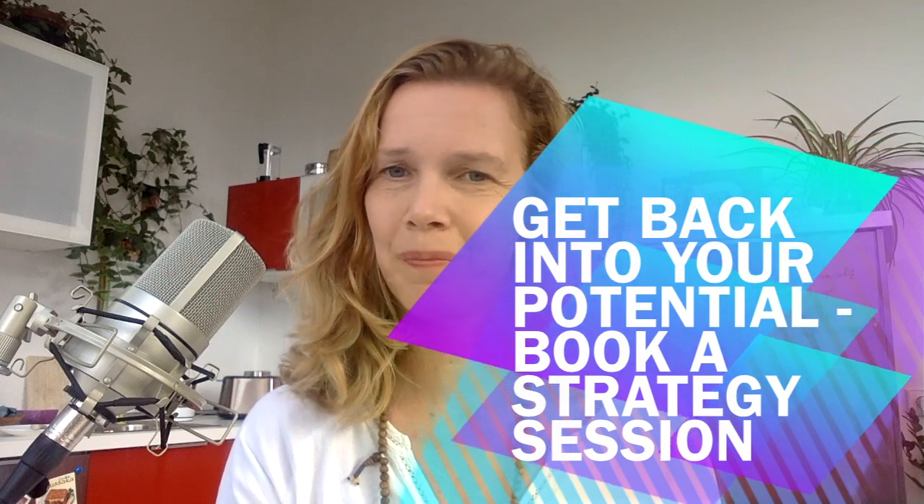Thank you for tuning in. I hope this gives you some relief. Let me know how you get on, and if you want more support feel free to contact me through my website. You can book a strategy session for free — you'll find me at www.alexandrakreis.com. Bye!